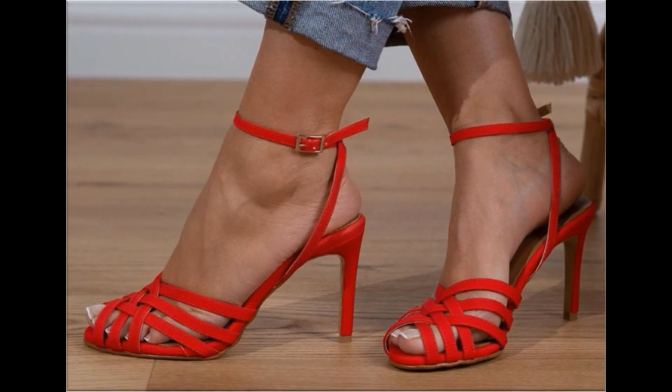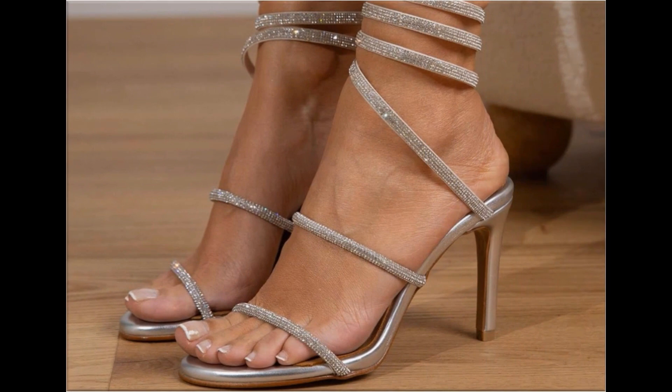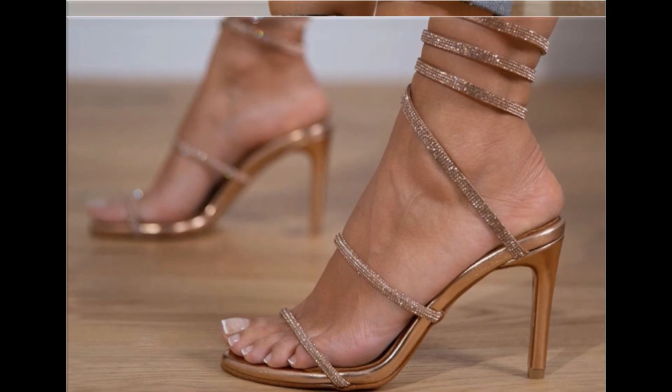The colors of these footwear are very bright, eye-catching, and attractive. You can match these beautiful colorful footwear with your outfits, handbags, and other fashion accessories. Friends, if you want to ask something regarding this collection or suggest what designs you want to see more of on my channel, you can use the comment section.